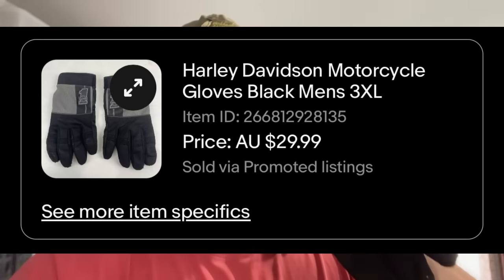We had a turnaround on our Harley Davidson gloves that we picked up yesterday in the thrift. I bought these for $25 and these ones here sold for $29.99 — so $30. I'm going to put them into a small satchel for $8.50. We've still got the other gloves listed up for $45. So that'll end up being about $70 worth of value for $25 — we've almost got our money back within less than a day, which is beautiful.